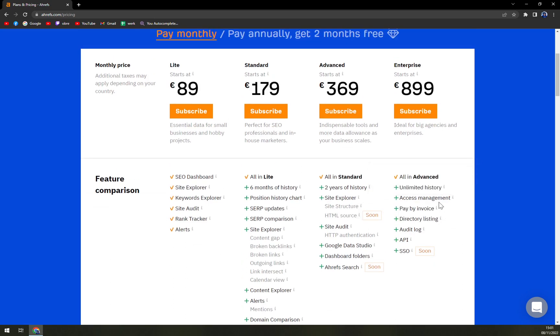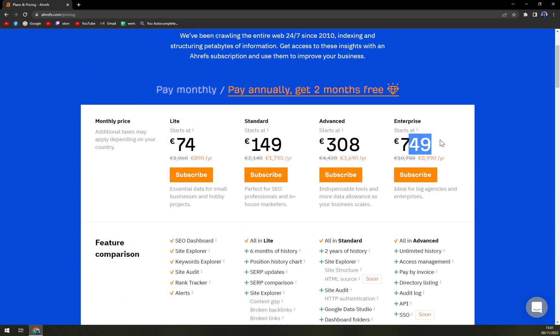If you want to use the full potential of the data, the Advanced plan is 900 euros per month. You can go for about 749 euros with the yearly plan, but that's still a lot of money — around 9,000 euros a year. If you're a bigger company, you can probably spare that money, but if you are a freelancer, that's a lot. Thank you guys for watching, see you in the next one, have a great day and goodbye.